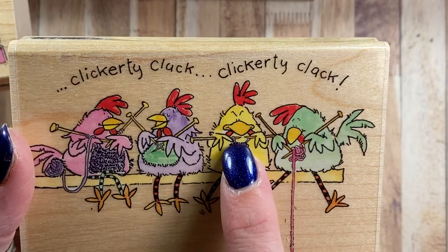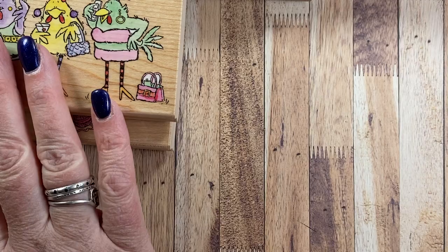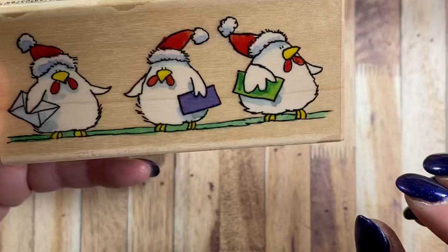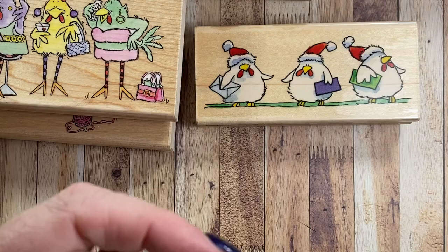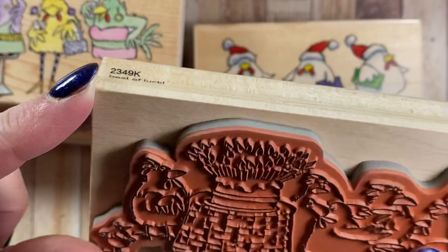From 2007, this one is called Par Avion 3764K — air mail. I have none from 2008, and then the last one I have is this one, it's from 2009, oh my god so cute, and it's called Best of Luck 2349K. I think I made a congratulations on your retirement card with this one.